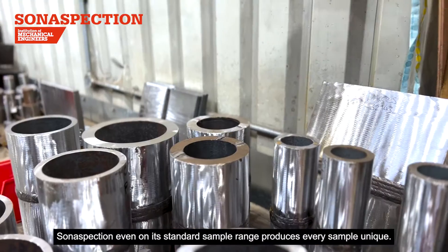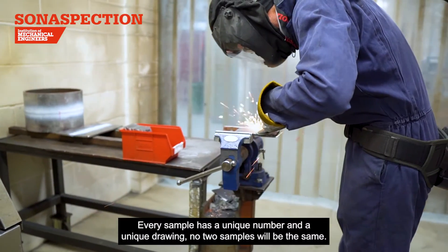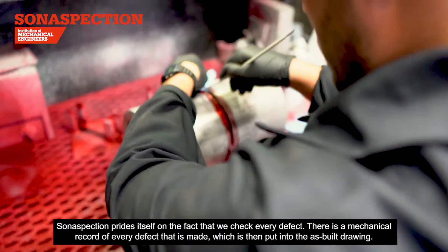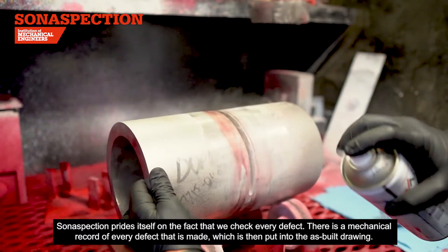SonaSpection, even on its standard sample range, produces every sample unique. Every sample has a unique number and a unique drawing — no two samples will be the same. SonaSpection prides itself on the fact that we check every defect. There is a mechanical record of every defect that is made, which is then put into the as-built drawing.